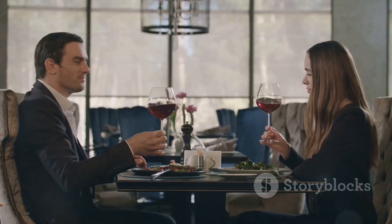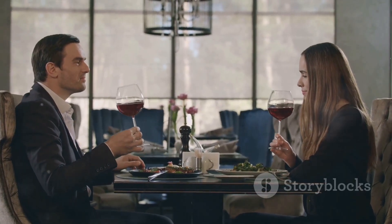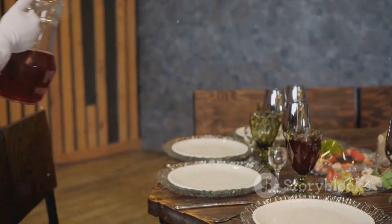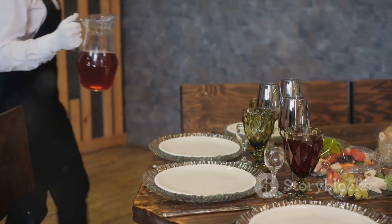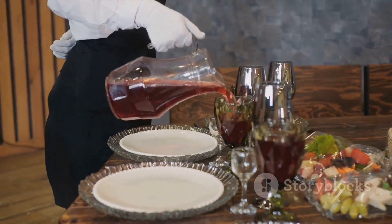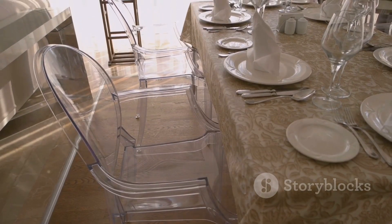So there you have it — the different types of table services in a restaurant. Each has its own charm and advantages, and knowing about them can enhance your dining experience. Whether it's the efficiency of American Service, the familial feel of Silver Service, the sophistication of French Service, or the orderly approach of Russian Service, there's a type of table service to suit every occasion. For more information, visit www.fema.org.